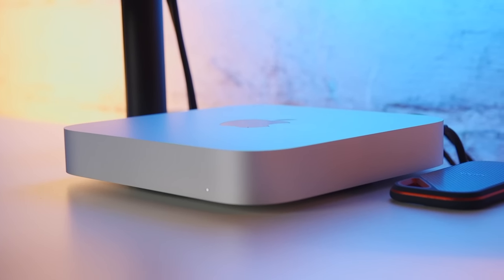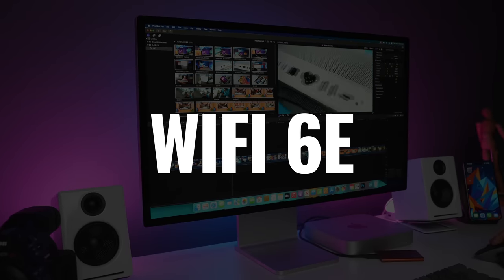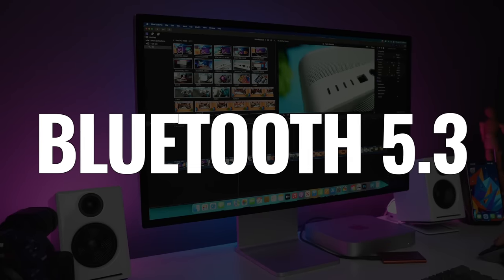What I still love about the Mac Mini is having both USB-A and USB-C ports, so I don't need any adapters, hubs, or new cables for my accessories. Both the M2 and M2 Pro models now support Wi-Fi 6E and Bluetooth 5.3.